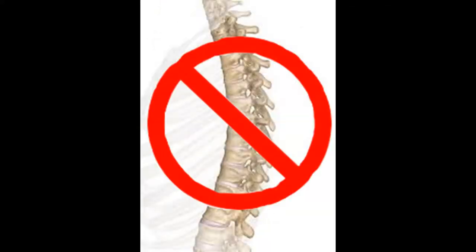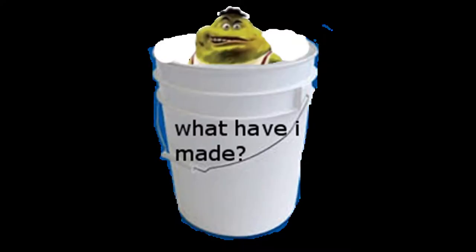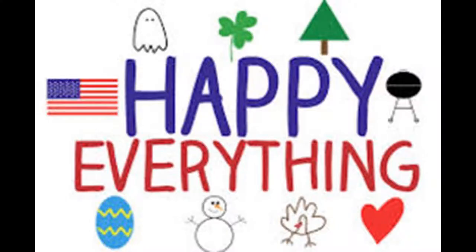They have a skull but no vertebrae. They are literally spineless. Also, when they're threatened, they can produce enough mucus to fill a five-gallon bucket. And believe it or not, there's also a hagfish day. There really is a holiday for everything.